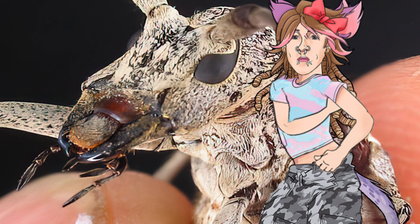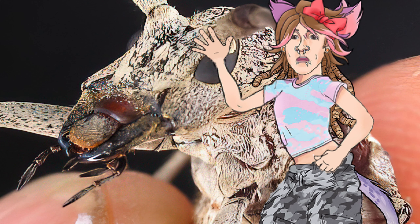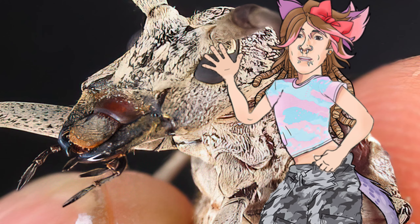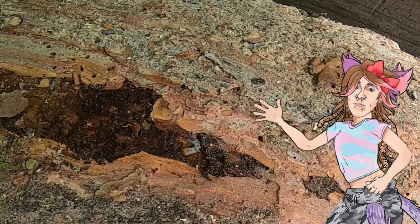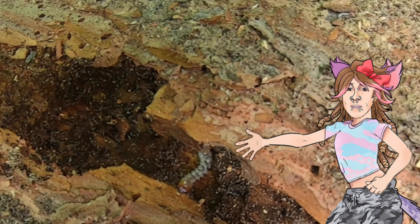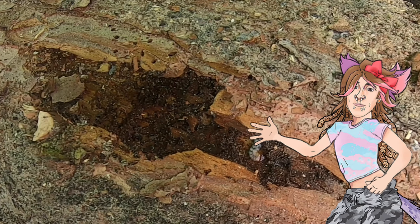Spruce beetles have long been a nuisance to those camping and adventuring through the forest, but in most cases simply swatting the odd one away is most of the interaction the average forest-goer will ever have with these monsters. Because we spent the summer essentially living in the woods and developing a deep connection with the logs we usually just burn by vivisecting them into slabs, we in turn made a deep connection with some new friends that we found making those logs their home and their meal.